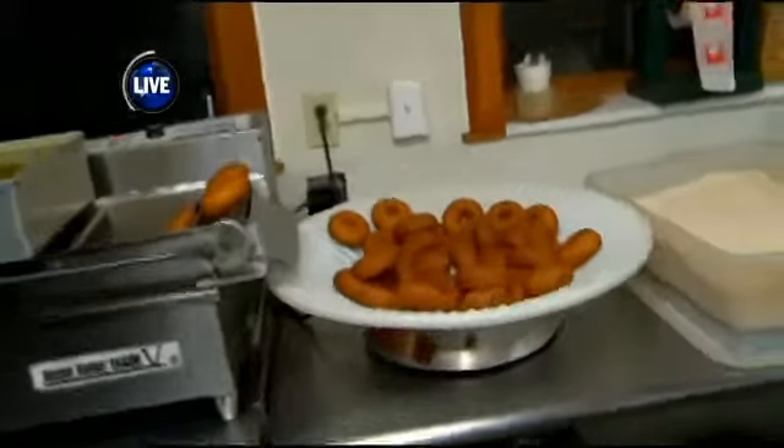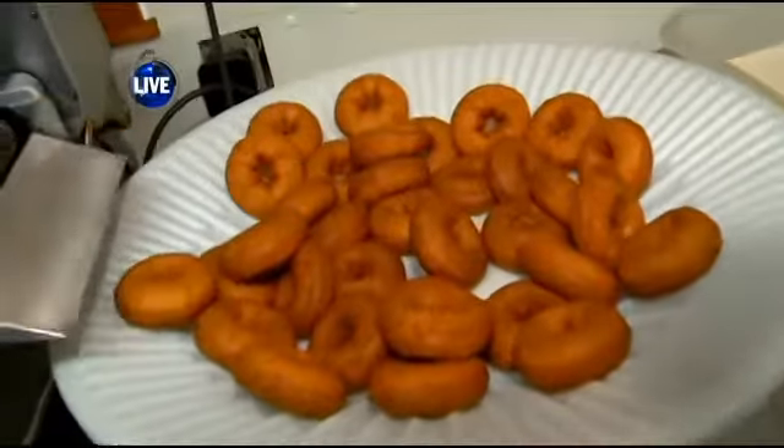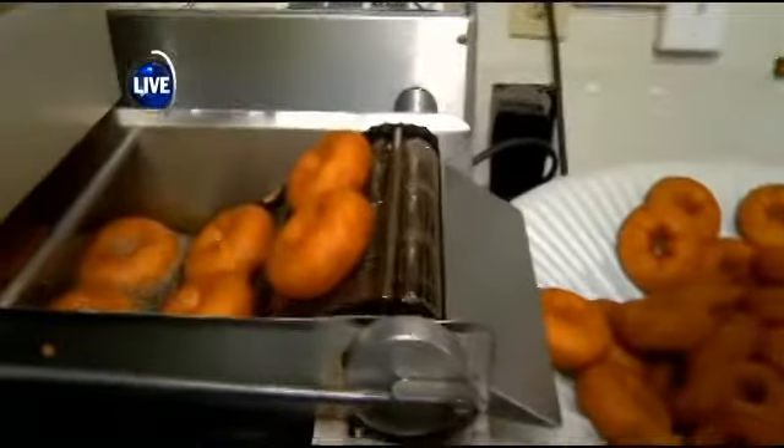Good morning Christina and Nicole. This morning we are talking everything apple. We're here at Gold's Orchards in Castleton. We're inside the kitchen — I wish you could smell what we're smelling right now. We are cooking up some cider doughnuts. Joining me now is Sue Gold, the owner of the farm here.